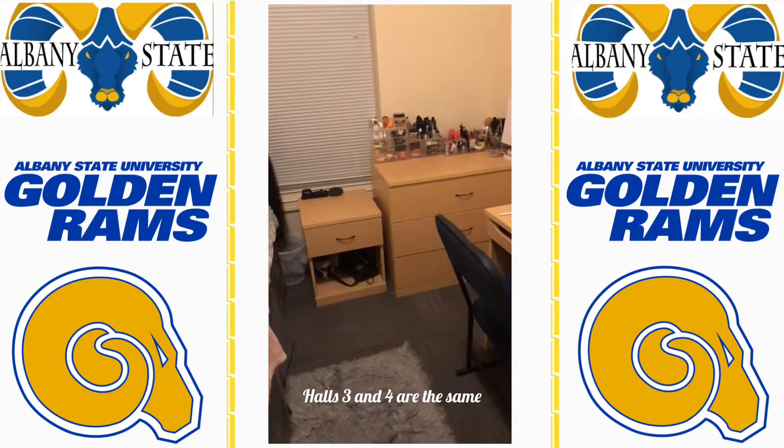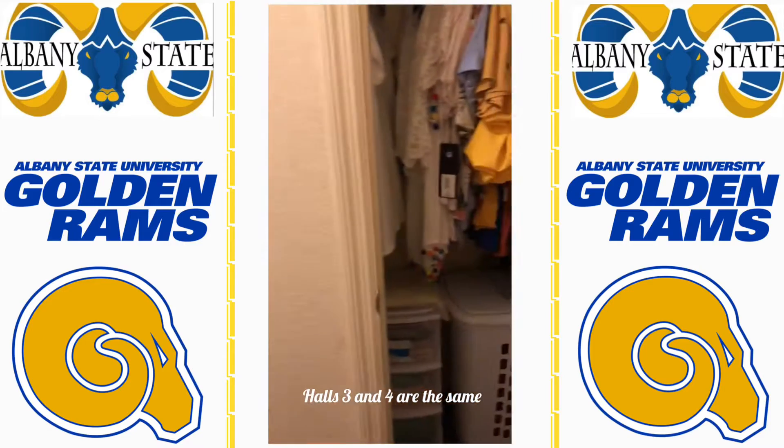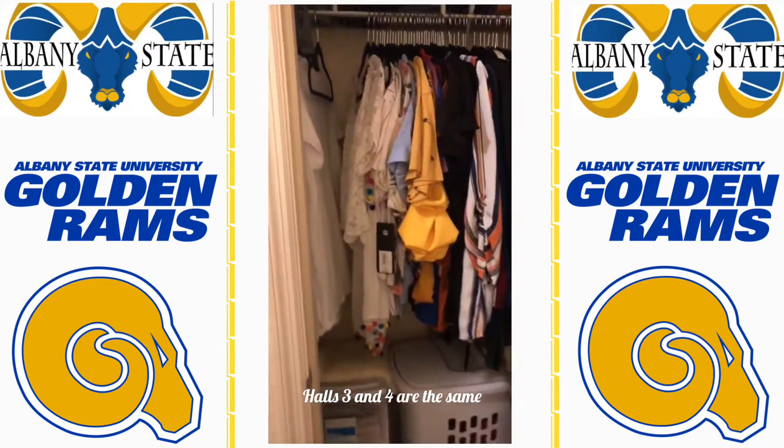So you guys, this is my room and it came with the bed, the little nightstand, the dresser, the desk, and the chair — everything else I added to it. This is your closet; it's a nice size and you can fit a lot of stuff in there.